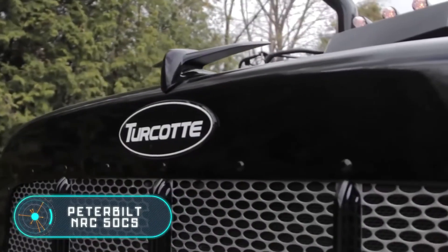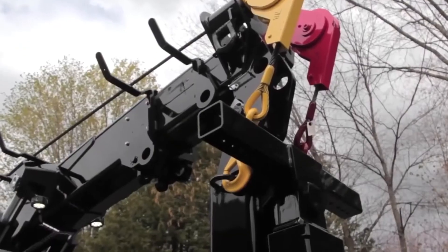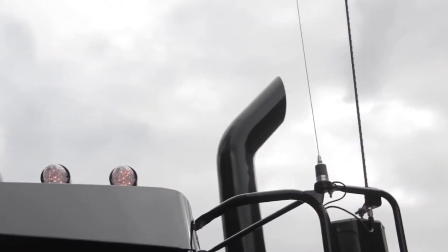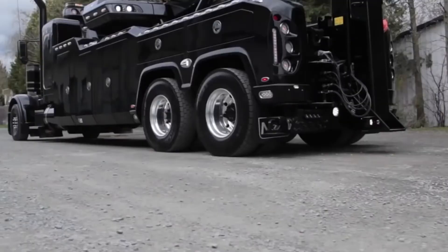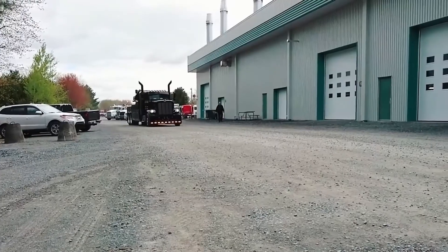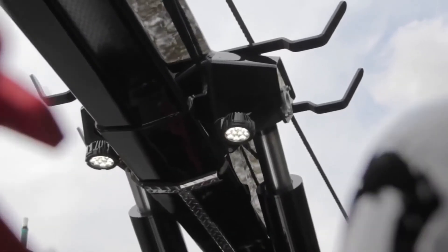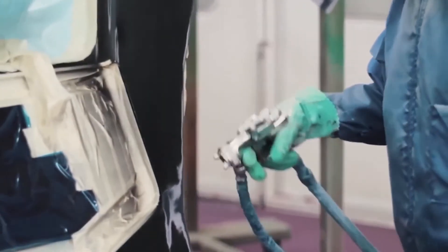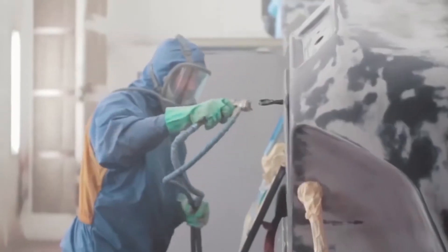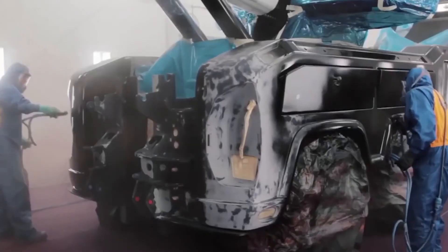The American company Peterbilt Motors has been producing classic trucks and tractors since 1939. Among its inventions is this vehicle — the Peterbilt 389 equipped with a special NRC 50 CS device, which is basically a small crane. This equipment has a high load capacity that reaches 50 tons, with a boom length of 2.5 meters. All elements and devices installed in the Peterbilt NRC 50 CS are electronic and do not require manual control.